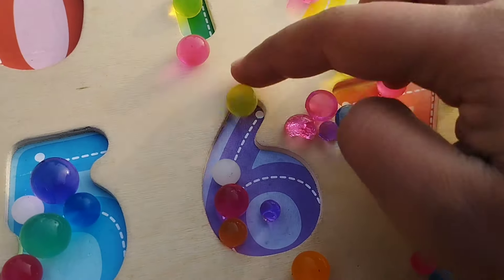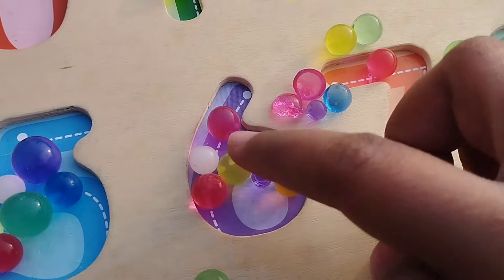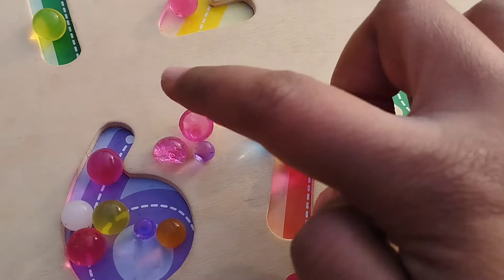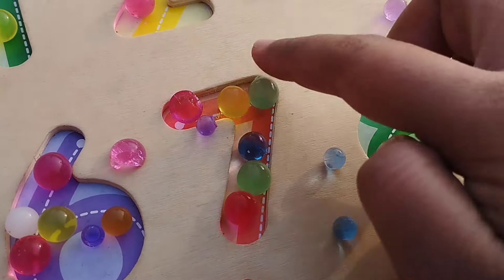One, two, three, four, five, and six. Number six. Seven: one, two, three, four, five, six, and seven. Number seven.